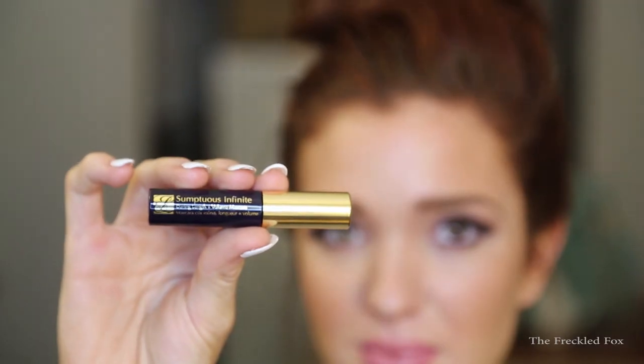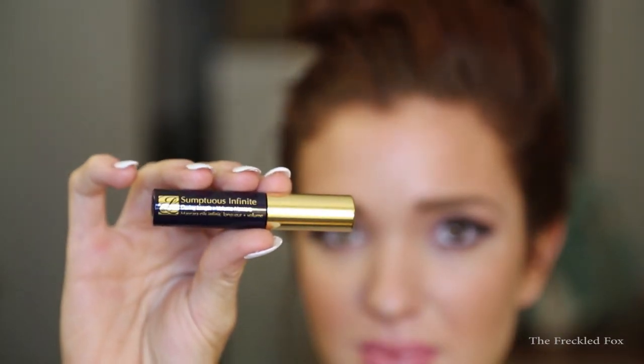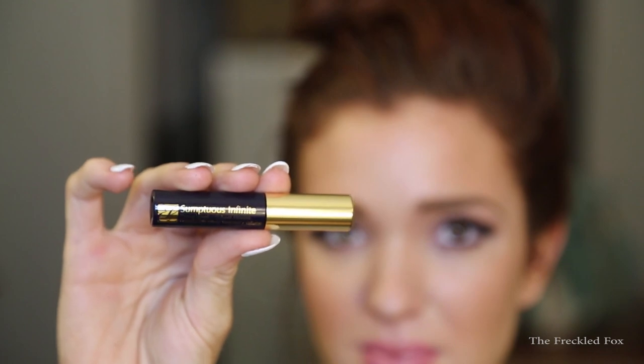The first thing I grabbed is this tube — this is an Estée Lauder Sumptuous Infinite Daring Length Plus Volume Mascara in the color black. It looks like about a half size, which is perfect for throwing in your makeup bag or purse. I've really been trying to downsize my makeup bag and get sample sizes of everything I use on a regular basis, so this is perfect.